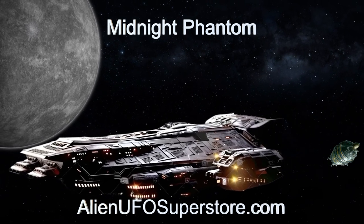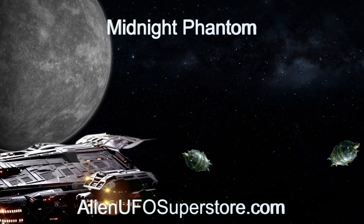Don't forget to show your support — like and subscribe for daily doses of space exploration.